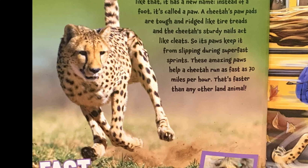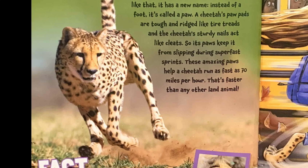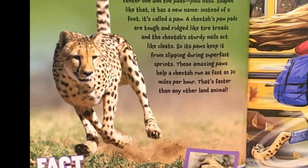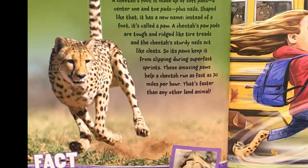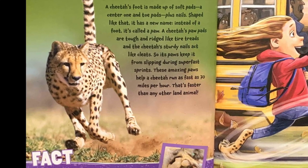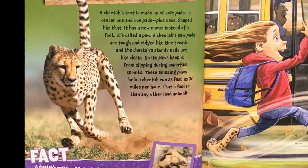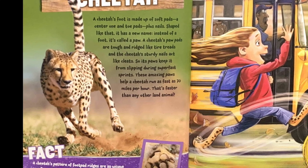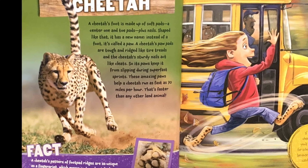Cheetah. A cheetah's foot is made up of soft pads — a center one and toe pads — plus nails. Shaped like that, it has a new name: instead of a foot, it's called a paw. A cheetah's paw pads are tough and ridged like tire treads, and the cheetah's sturdy nails act like cleats. So its paws keep it from slipping during super fast sprints. These amazing paws help a cheetah run as fast as 70 miles per hour — faster than any other land animal.